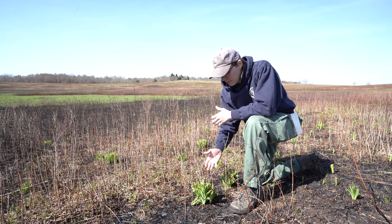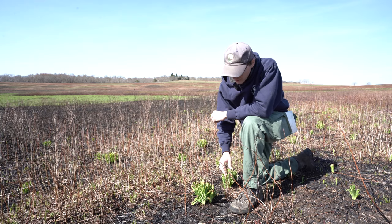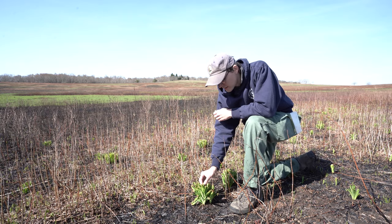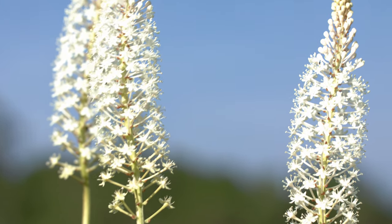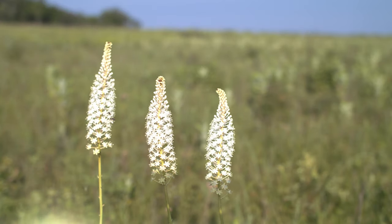Another thing is that fire doesn't kill everything it burns. For example, a couple of weeks ago this fly poison was growing much closer to the ground, and although fire has scorched the very tips of its leaves, it will continue to grow and flower into the season. Fly poison is one of the most easily recognizable wildflowers in Big Meadows.